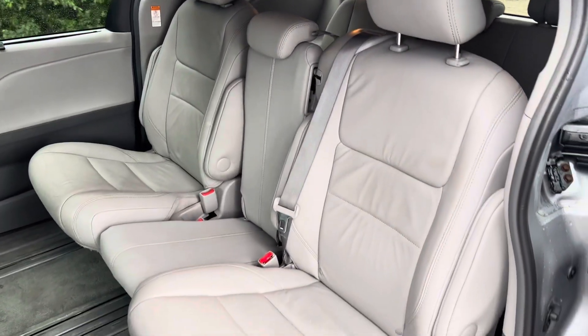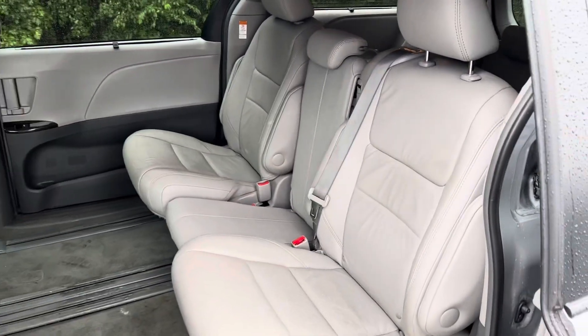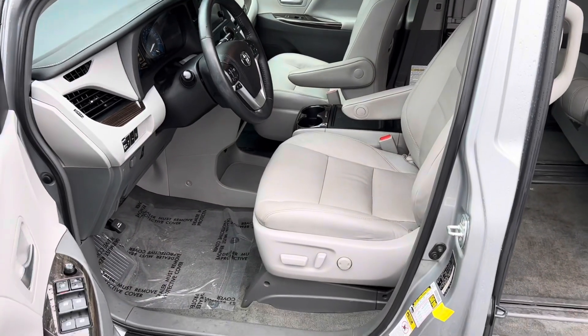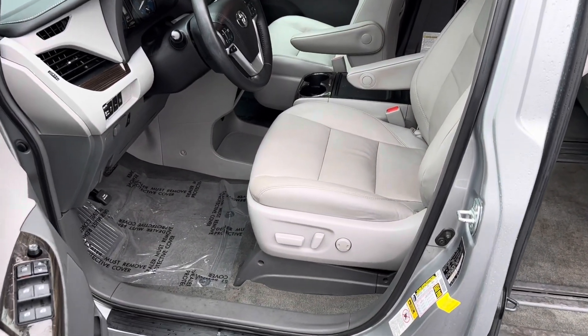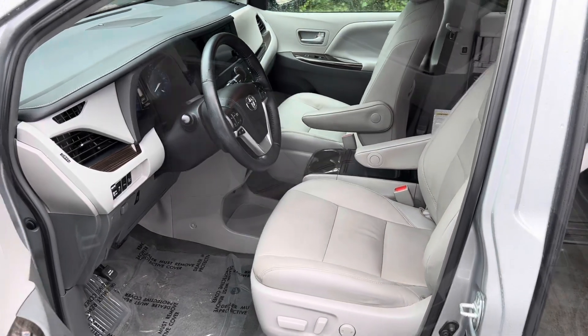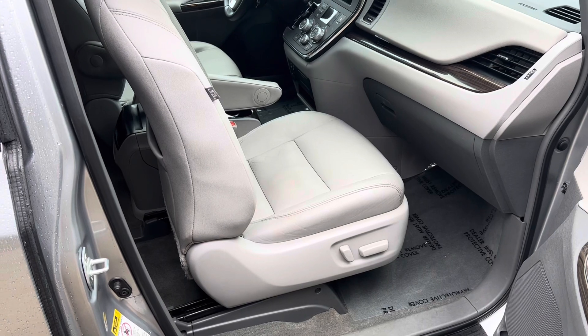Leather seats, three rows again, plenty of space for all rear passengers. And here's a look at the front seats — power adjustments on the driver's side. These are leather and they're heated. Passenger side also has power adjustments for their convenience.